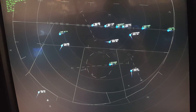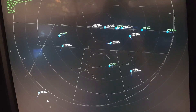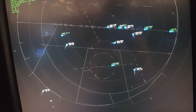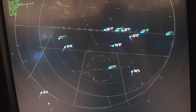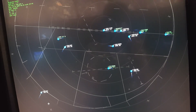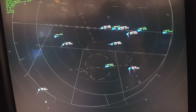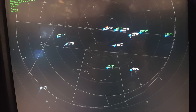Virgin 7545, reduce speed 190. Delta 90, reduce speed 210 knots. Delta 675, reduce speed 250. Virgin 7545, 8 miles from Woody, turn left heading 310. Descend and maintain 3,000 until established on the localizer. Cleared ILS approach runway 28R, maintain 170 knots until Woody.